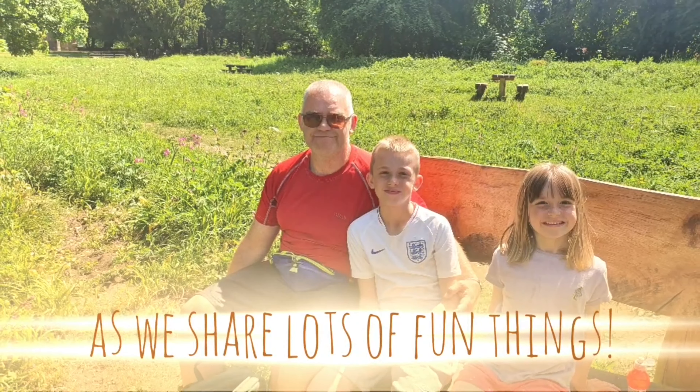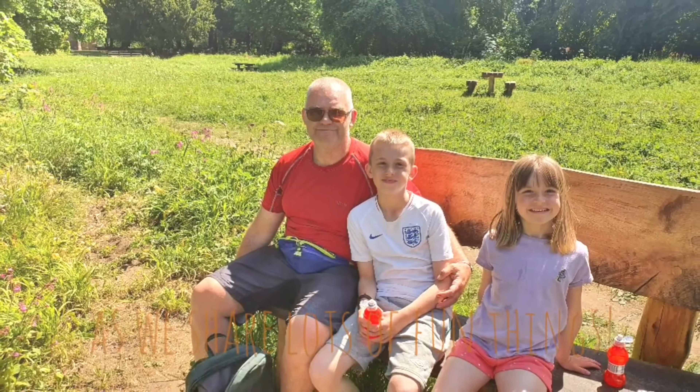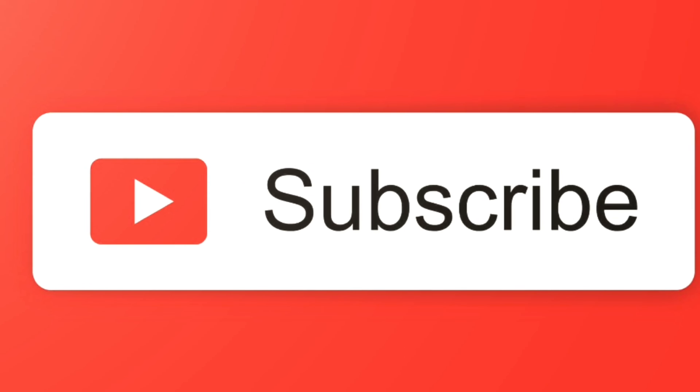That's it everyone, thank you very much for watching and we'll see you again soon for more. Ta-ta!